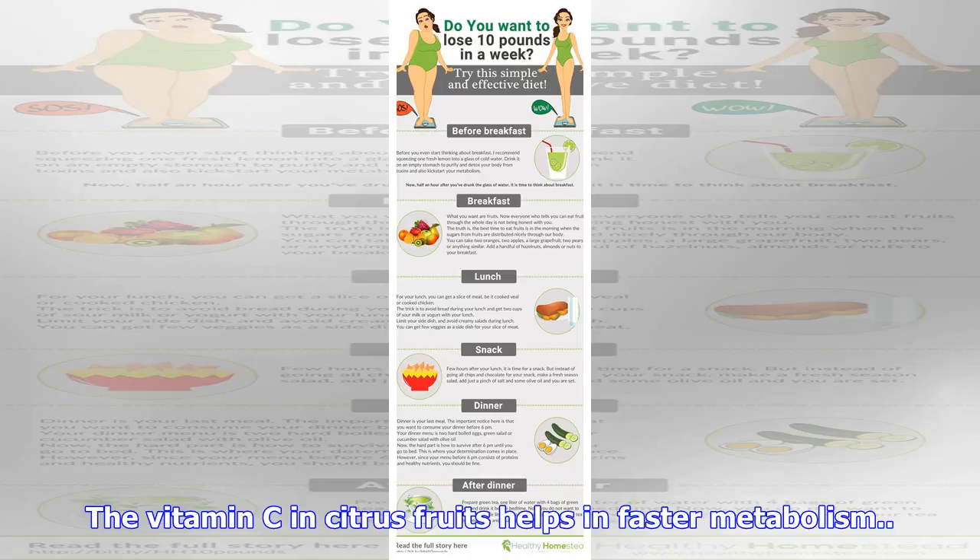Citrus fruits: citrus fruits are great for digestion. They are low in sugar and contain an antioxidant that helps in lowering your blood sugar response after meals. The vitamin C in citrus fruits helps in faster metabolism.